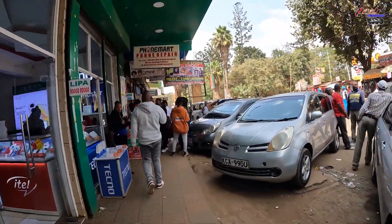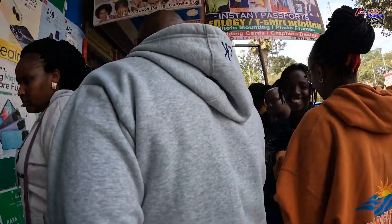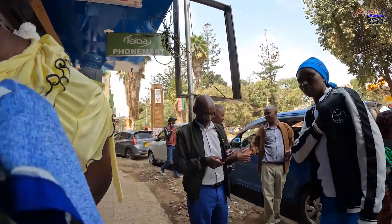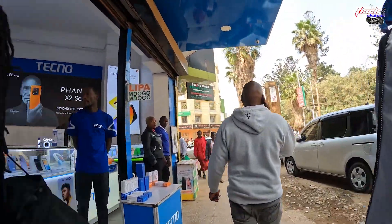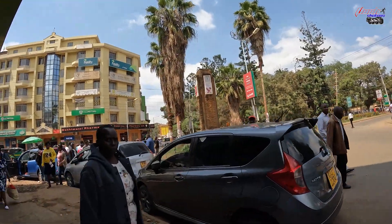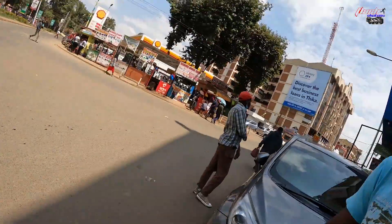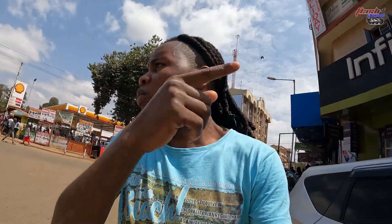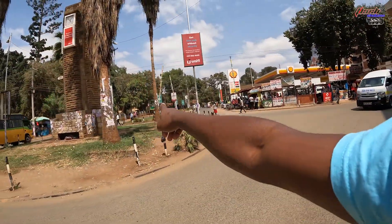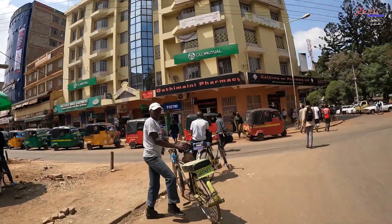Thika town, still hustling on a weekday. I think this is the second roundabout — the first one was back there. We haven't been on this street before. This other side is where the judiciary is in Thika, if I'm not wrong.